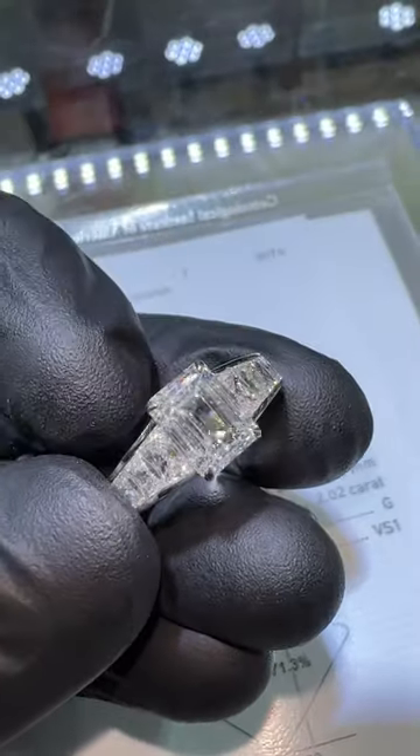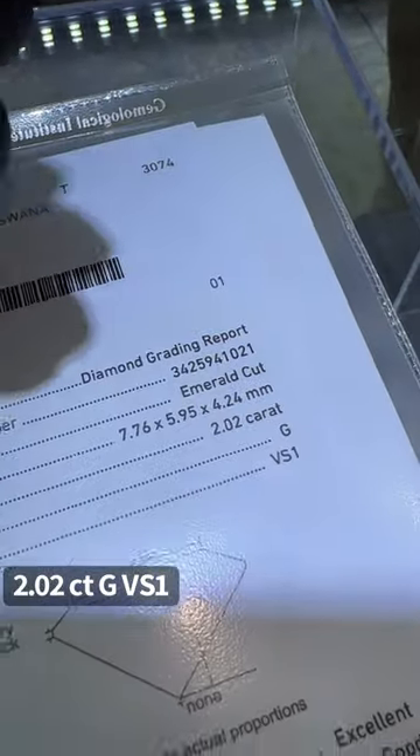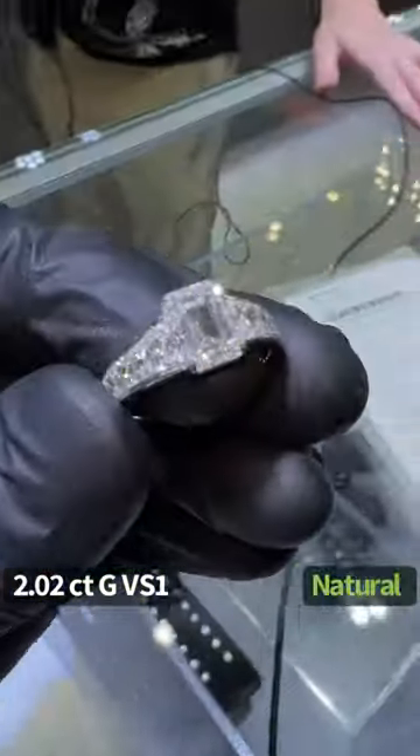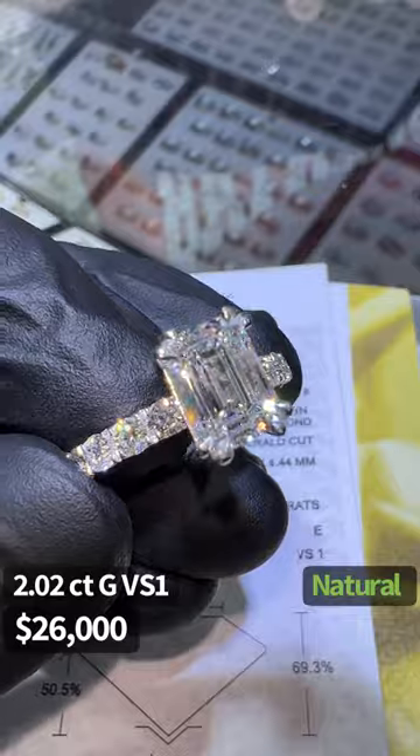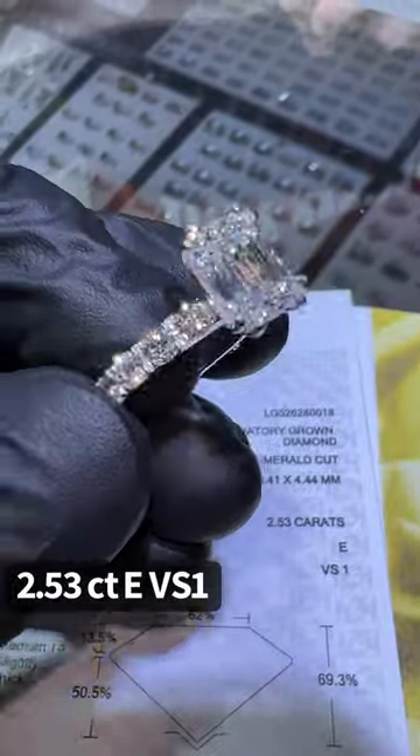This extraordinary GIA certified engagement ring is 2.02 carats GVS1, GIA certified, done by Liam. How much was this, Liam? $26,000.